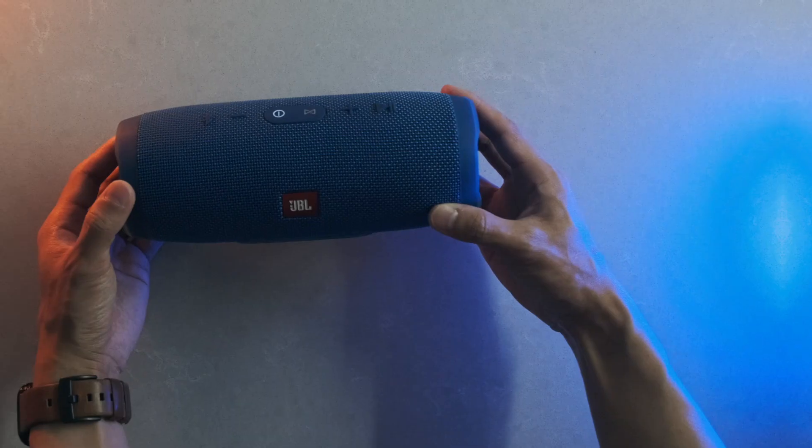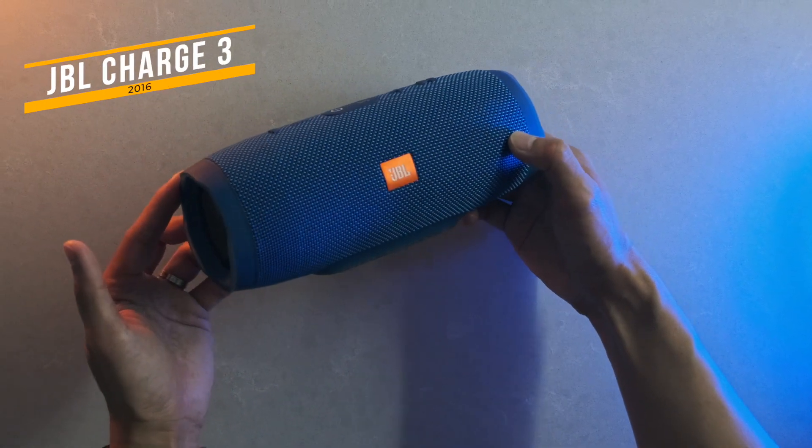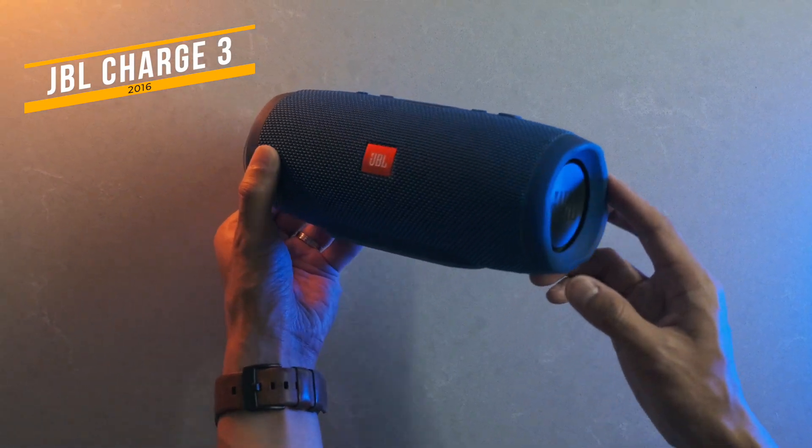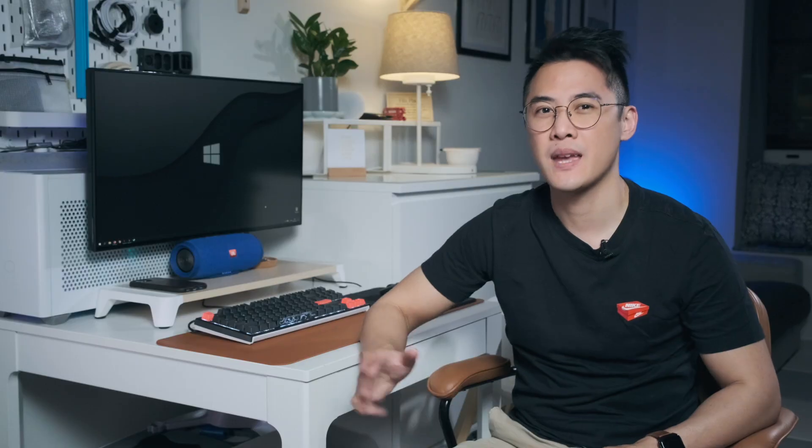The only other similar-sized speaker I have at home is the JBL Charge 3, which is around five years old by now. Seeing as it's fairly similar in terms of size, here's a quick audio comparison for you. I'll leave it up to you to judge which one sounds better.